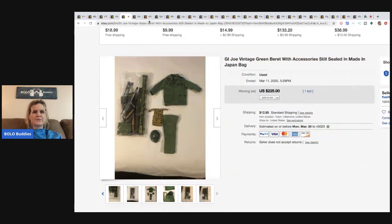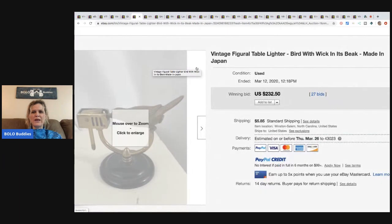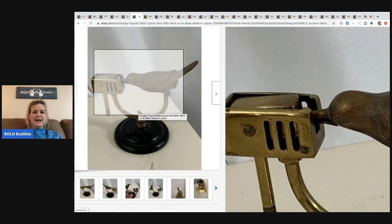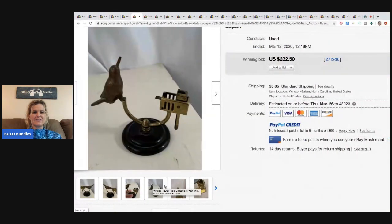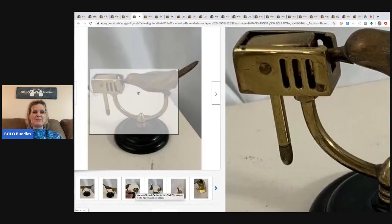The next item is kind of interesting — it's a bird with a wick in its beak made in Japan. It's a table lighter! Has anyone ever seen anything like this? I think it's really cool. It sold for $232 with 27 bids.